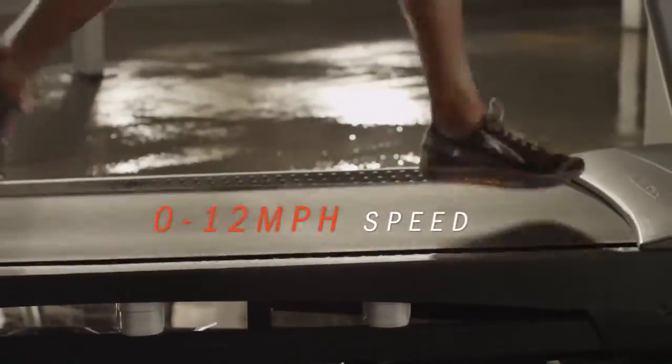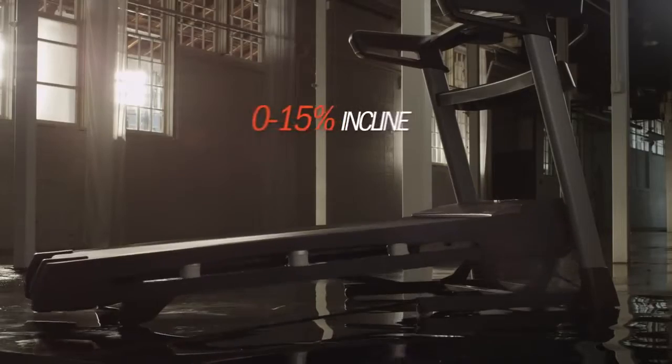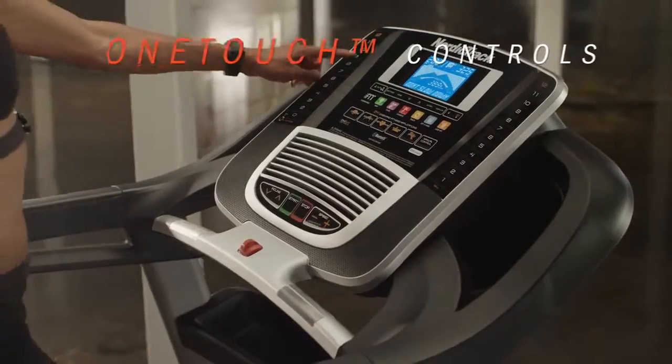Vary your workouts with speed and incline. Both adjust at the touch of a button to keep your focus on your training.